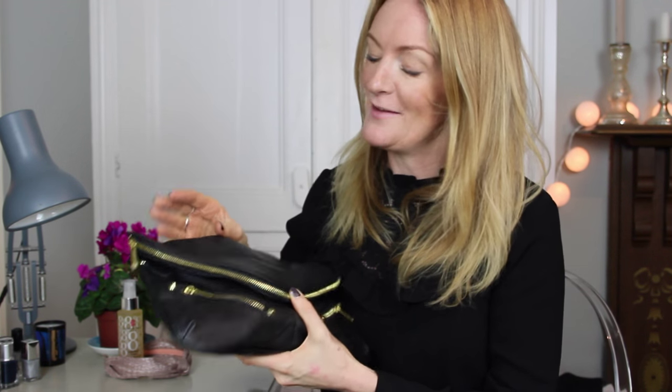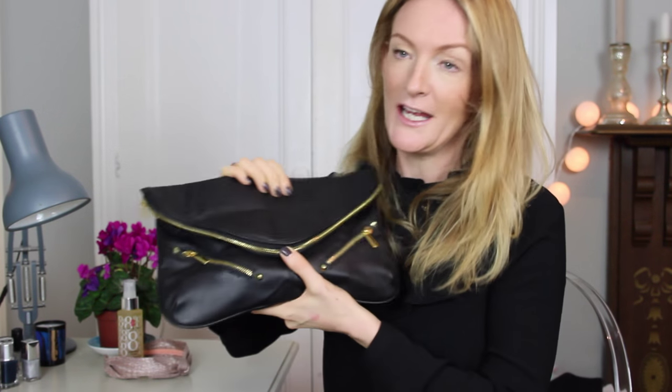Hey guys, welcome back to Get the Gloss. Today I'm going to talk to you about what I'm keeping in my clutch bag for Christmas 2015. Here is my rather large clutch bag — it houses a lot more products than most, and it's from Topshop. I got it last year. I like it because of all the zips and because it's not just plain black — it has a bit of edge.